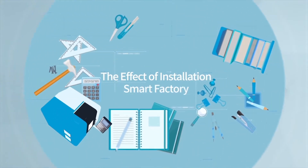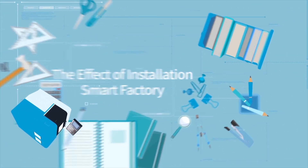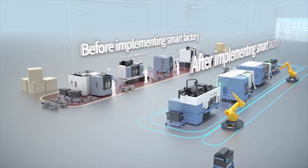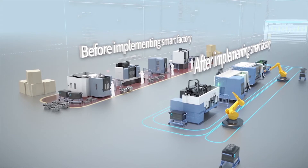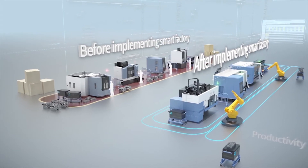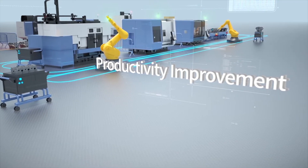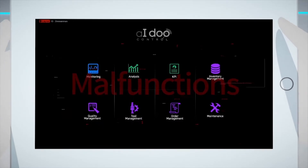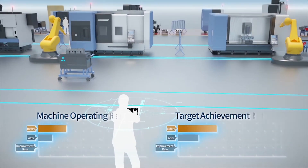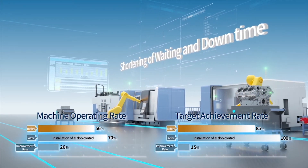What changes will iDo control solution bring to your manufacturing environment? The biggest change is productivity improvement. It enables efficient operation and continuous real-time assistance to achieve production targets and reduce cycle times. It also reduces waiting time and downtime through real-time prediction of failure and notification by system alarms.